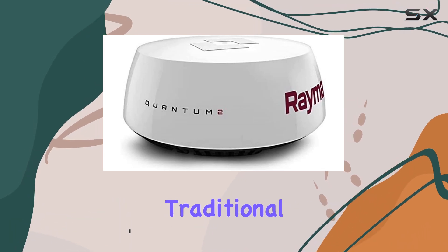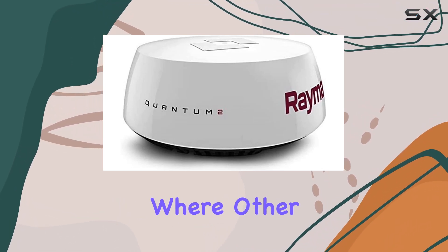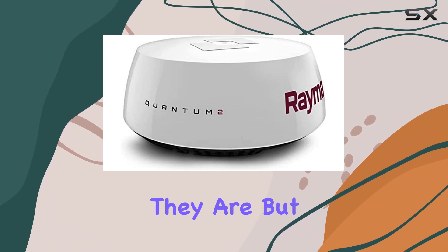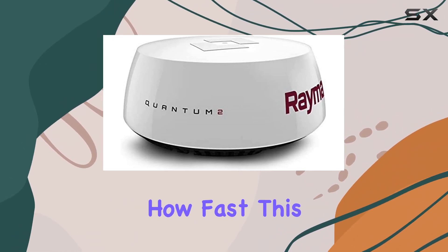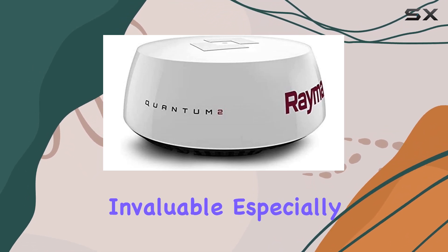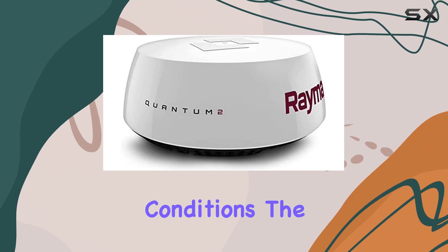It's a game changer. Traditional radar systems only tell you where other vessels are, but the Quantum 2 goes further by showing you not just where they are, but also where they're heading and how fast. This added situational awareness is invaluable, especially in busy or low visibility conditions.